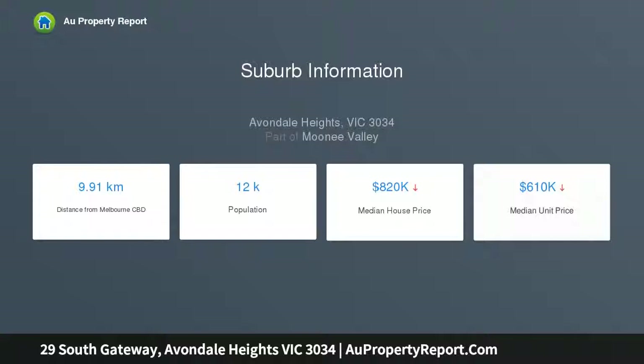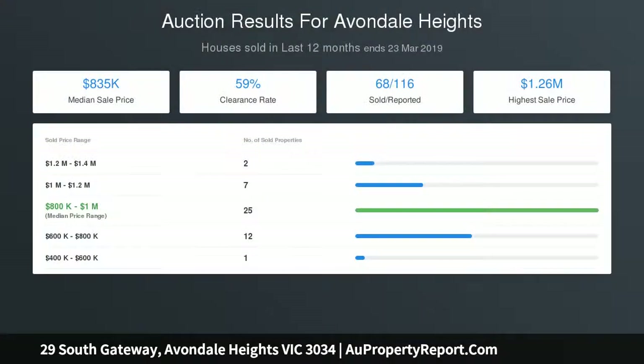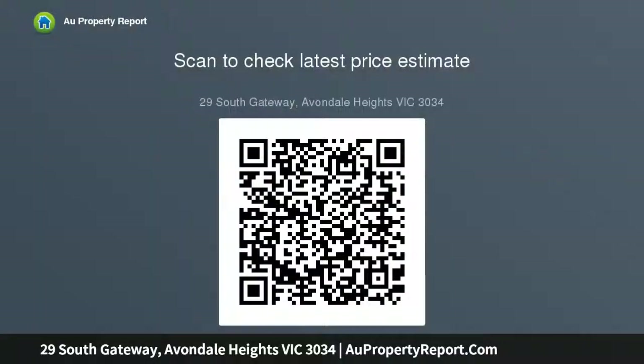Dual living zones include a front lounge, kitchen with dishwasher and adjoining dining area leading through to the spacious rear living room. Other features include ducted heating and evaporative cooling, solid hardwood floors, family-sized laundry, plus a sunny backyard with undercover patio to enjoy the panoramic views.